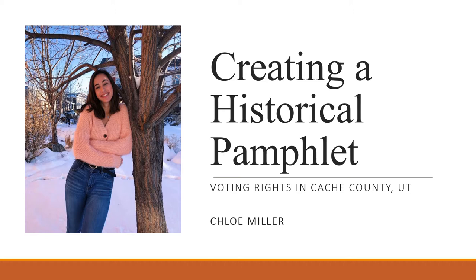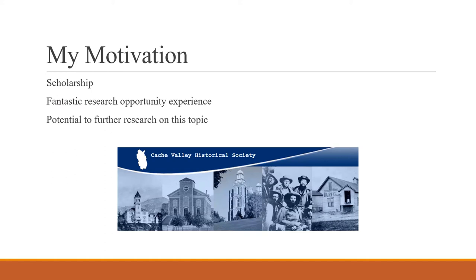Hi everyone, my name is Chloe Miller and I'm a sophomore at Utah State University this year. I created a historical pamphlet about voting rights in Cache County, Utah, that specifically focuses on notable suffragists as well as notable locations within the valley. In this presentation I'll talk about the process of creating the pamphlet and also show off the final product.